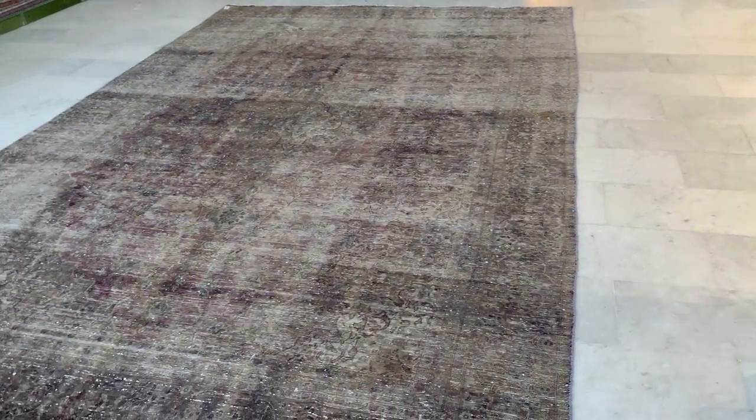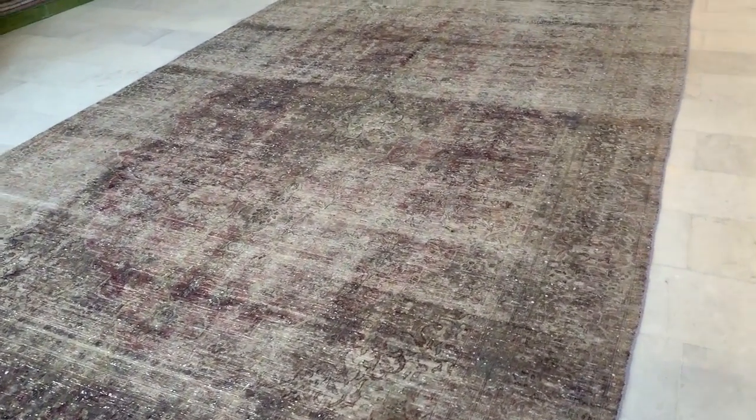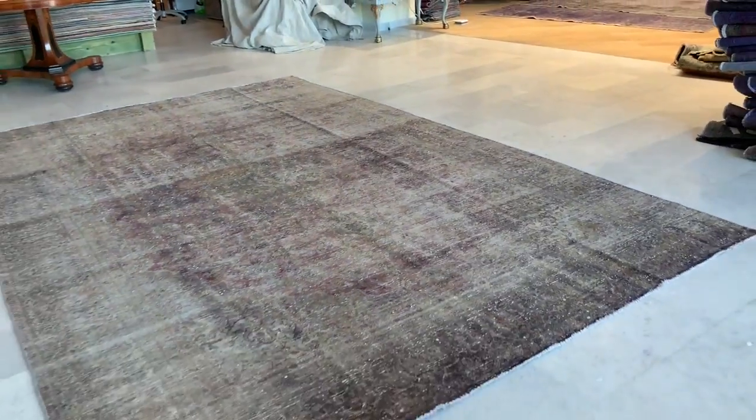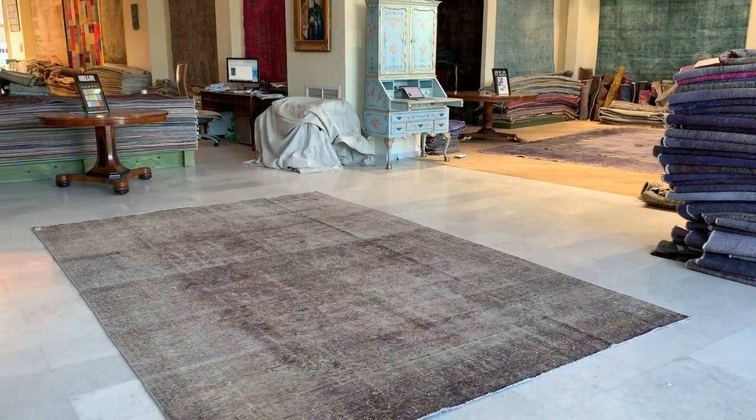It's a very, very high quality Persian handmade carpet. We also have our showrooms in Berlin, Cologne, and Hamburg, where we can ship the carpets for closer examination. If you have any further questions, feel free to contact us.